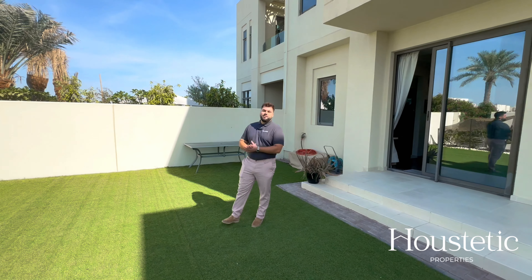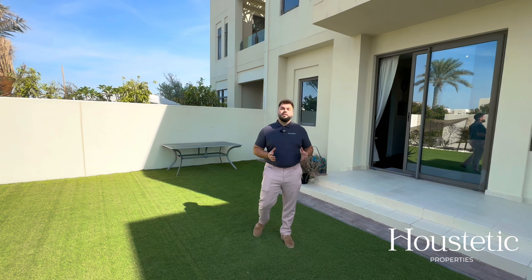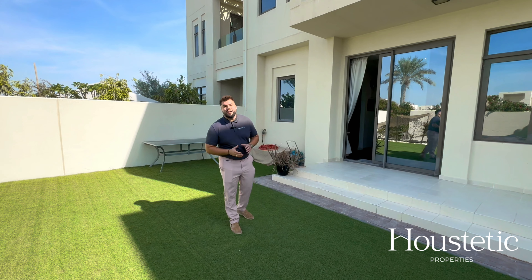Hi, I'm Kurt from Halsteadic Properties and welcome to this three-bedroom townhouse for sale in Mira Oasis. The property comprises of nearly 2,400 square feet of built-up area and is located on a plot of similar size. I hope you enjoy having a look around.